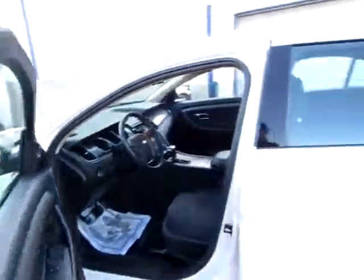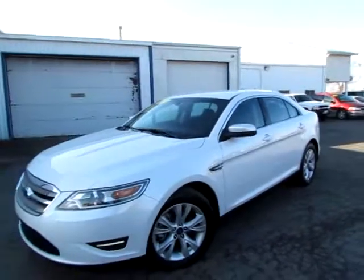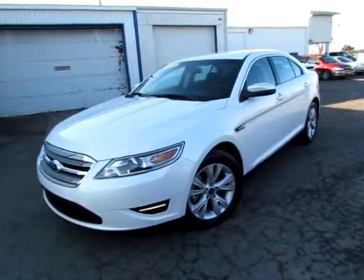Go to 419cars.com. If you're already on our website, just give us a call. We would be thrilled to help you get started with a test drive with this 2011 Ford Taurus SEL.